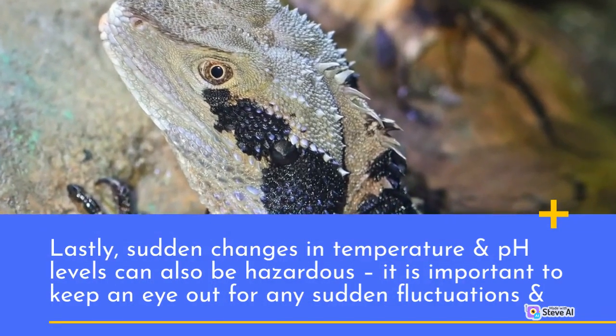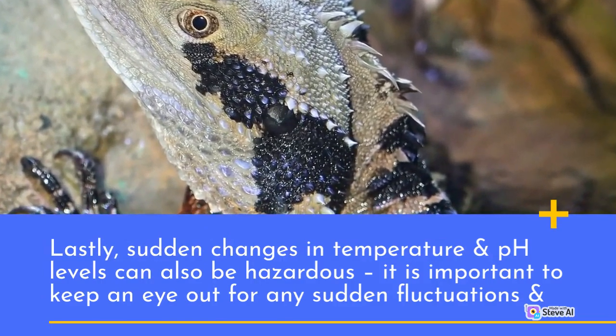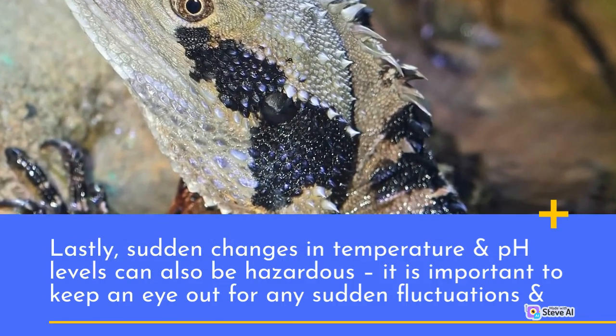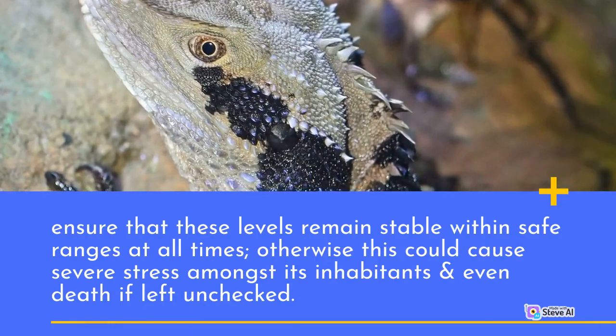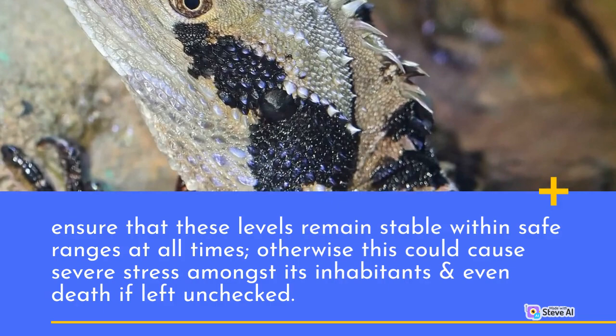Lastly, sudden changes in temperature and pH levels can also be hazardous. It is important to keep an eye out for any sudden fluctuations and ensure that these levels remain stable within safe ranges at all times, otherwise this could cause severe stress amongst its inhabitants and even death if left unchecked.